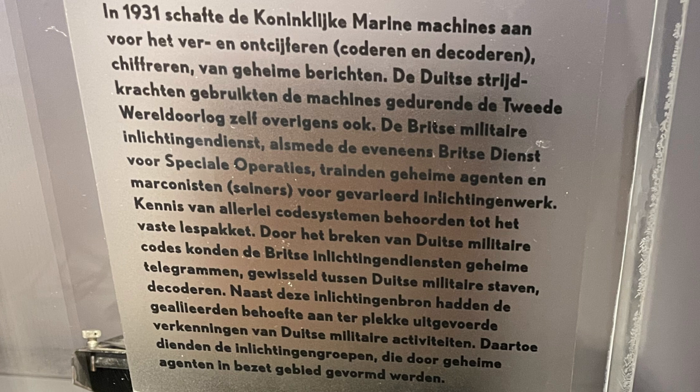By breaking German military codes, British intelligence services were able to decode secret telegrams sent between German military staff. In addition to this intelligence, the Allies needed on-the-spot reconnaissance of German military activities. The intelligence groups, which were operated by secret agents in occupied territories, served this purpose.